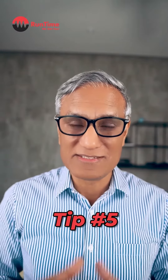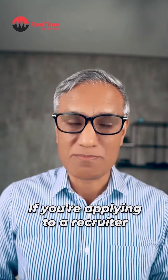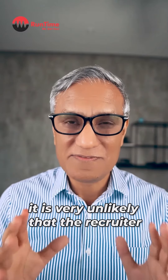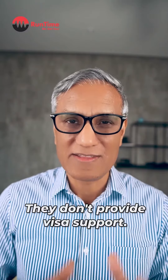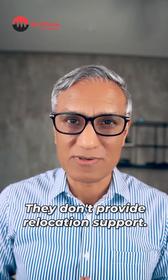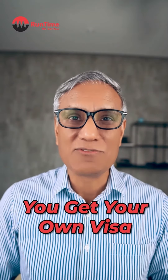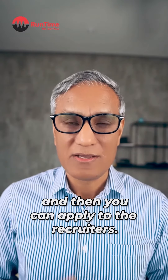Tip number five, and this is very important for those people that are applying to recruiters from overseas: if you're applying to a recruiter from overseas and you don't have a visa, and you're not located in the country that the recruiter is in, it is very unlikely that the recruiter is going to get back to you. Recruiters are matchmakers — they don't provide visa support, they don't provide relocation support. So if you want to go and live and work in another country where the recruiter is based, make sure that you get your own visa and relocate to that country on your own, and then you can apply to the recruiters.